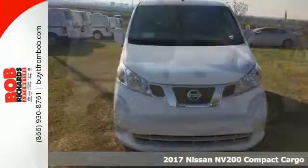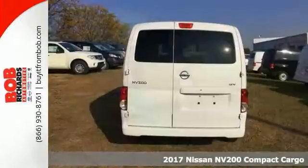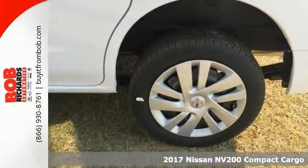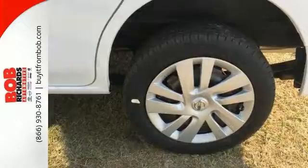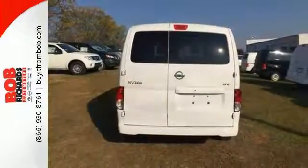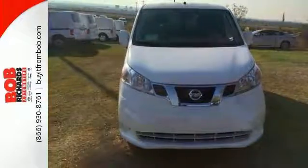You'll get years of use out of this trustworthy 2017 Nissan NV200 SV Compact Cargo. It's everything you need like ABS, deep tinted glass, electronic stability control, rear swing out doors and floor covering. Won't be here for long. Come in for a closer look today.